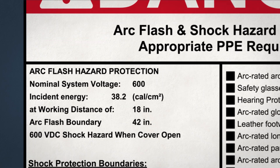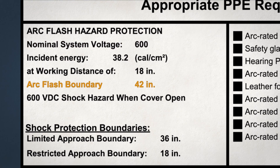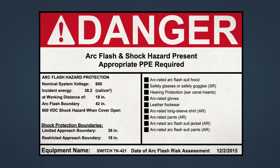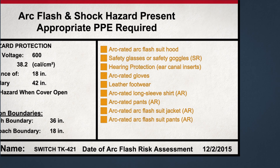One, the nominal system voltage. Two, the arc flash boundary. And three, at least one of the following: either the available incident energy and working distance, or the NFPA's arc flash PPE category for the equipment; the minimum arc rating of clothing required; or a site-specific description of the PPE required.